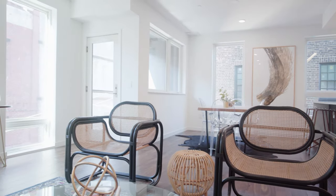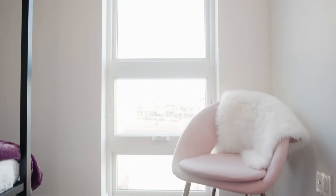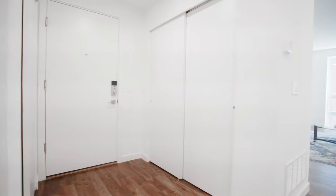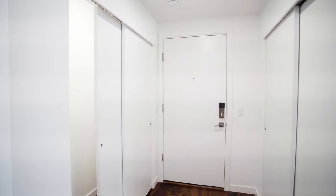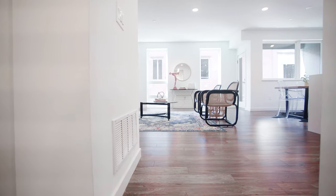Unit 305 is our model home at Auto, and luckily for you it's on the market right now. It's located on the north side of the building with bedrooms facing east and the main living space facing west. As you walk in there's a large foyer area. You have a coat closet to your right and to your left is a mechanical room. Straight ahead is an office nook — a great place to drop keys or other personal belongings before settling in.